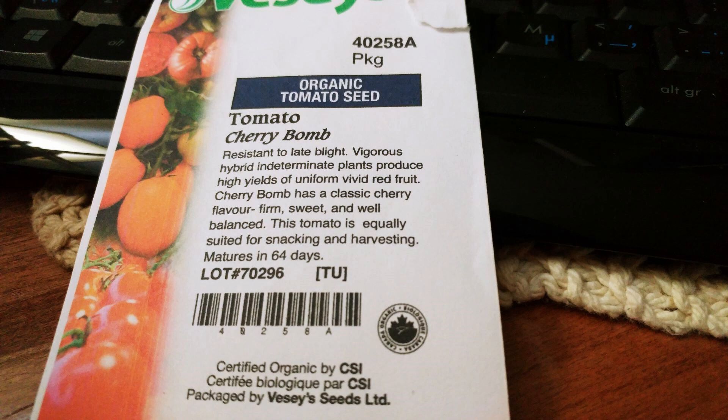I'd like to start off with tomatoes - the cherry bomb tomato. This tomato is supposedly resistant to late blight, a vigorous hybrid with indeterminate plants that produce high yields of uniform vivid red fruit. Vivid. Oh, looking forward to that.